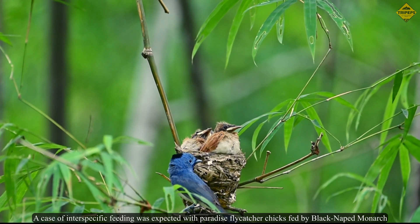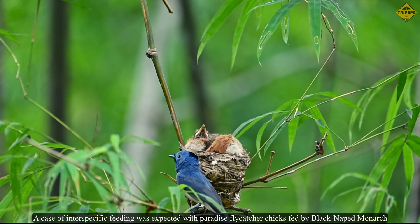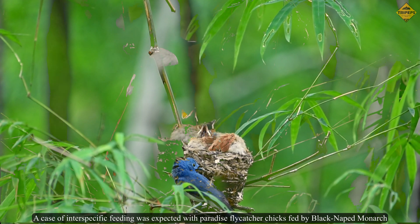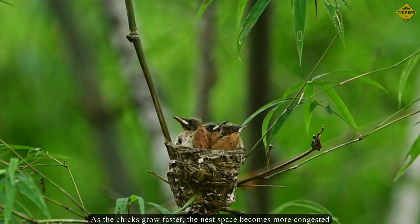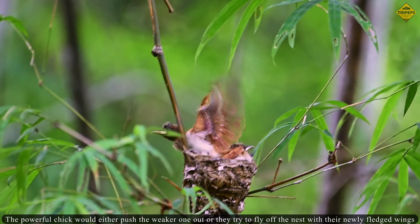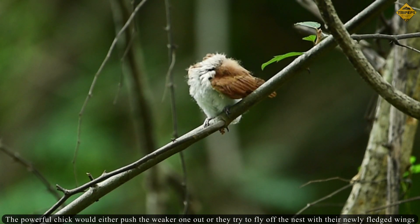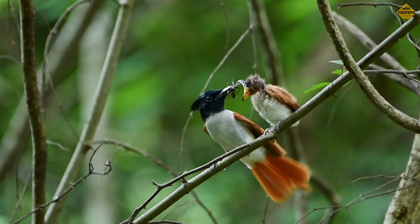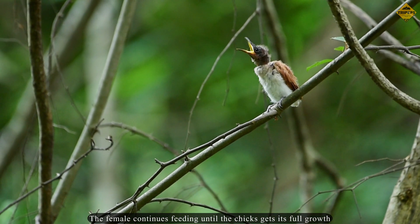A case of interspecific feeding was observed with paradise flycatcher chicks being fed by a black-naped monarch. As the chicks grow faster, the nest space becomes more congested. The more powerful chick would either push the weaker one out, or they try to fly off the nest with their newly fledged wings. The female continues feeding until the chicks reach their full growth.